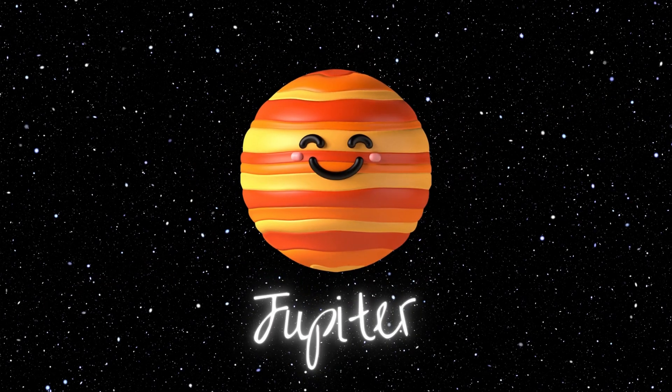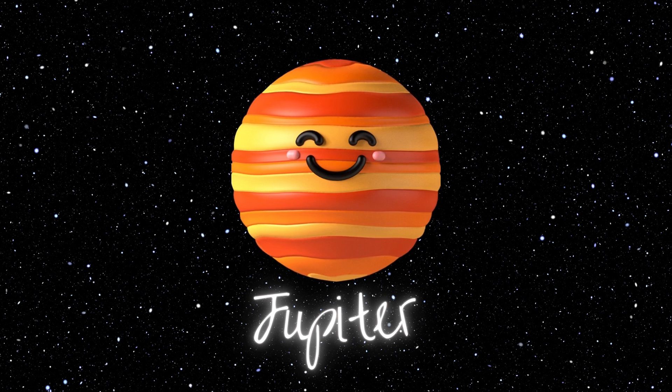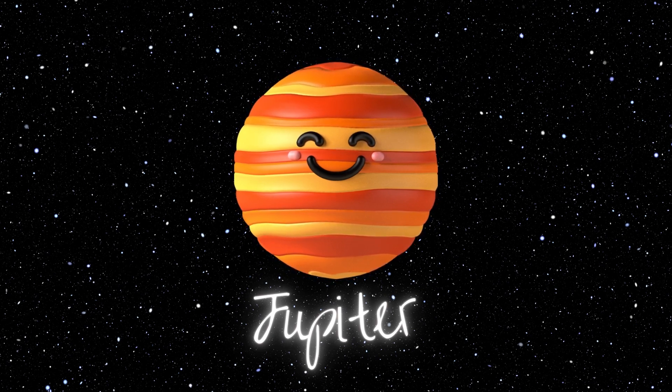Jupiter! Jupiter is the largest planet in our solar system, and its mesmerizing bands of clouds and its iconic Great Red Spot are awe-inspiring sights.